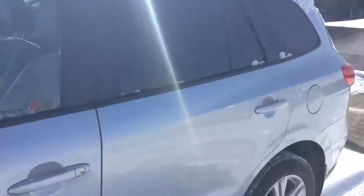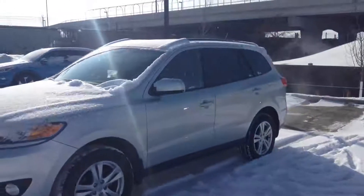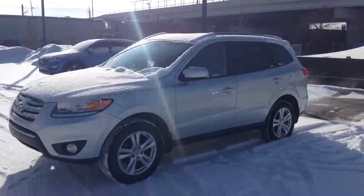Again it's Rami here from River City Hyundai. Hopefully we'll see you soon in our dealership so we can show you more options and go for a test drive. If you have any questions you can give us a call at 780-371-3700 and ask for Rami. Thank you and have a great day.